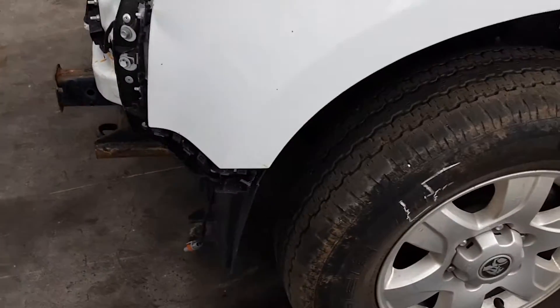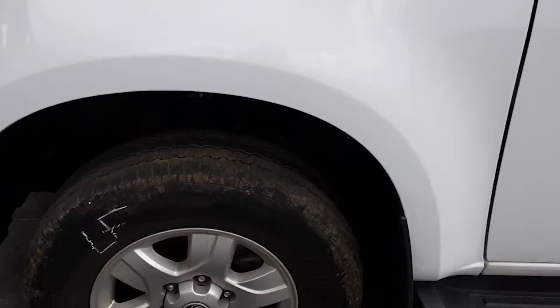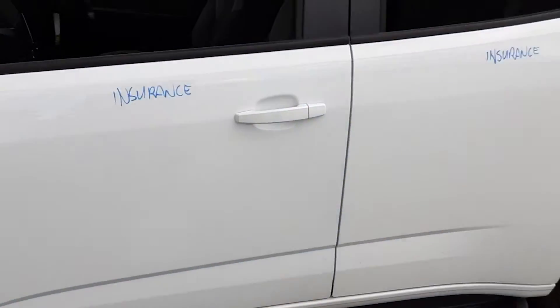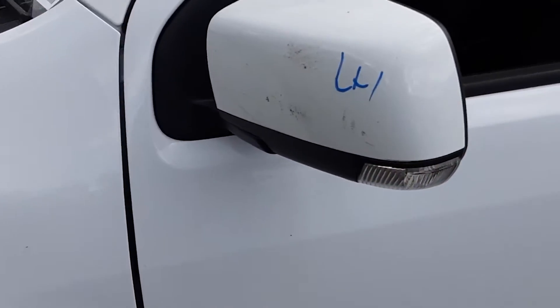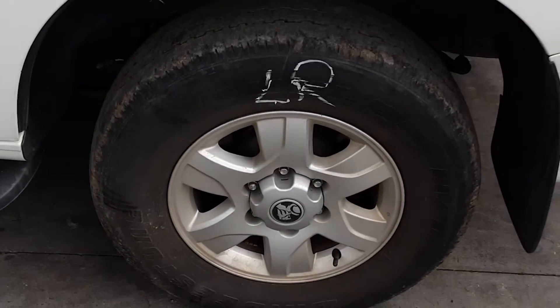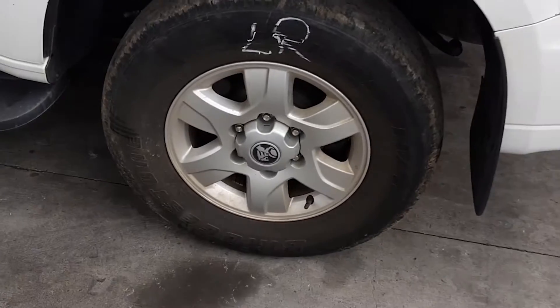We have the left front 16 inch factory alloy mag with a bald tyre. Left side skirt or side step with all bolts and brackets, sold as a pair. Both left hand doors appear to have no damage. Left power door mirror, colour coded indicator type, manual fold. Left rear 16 inch factory alloy mag with a bald tyre.